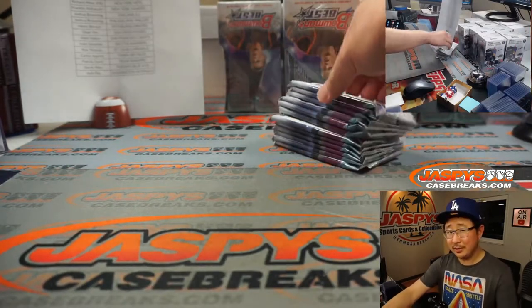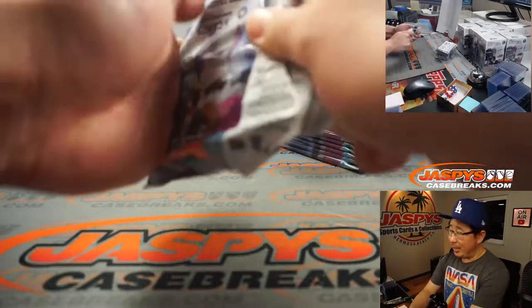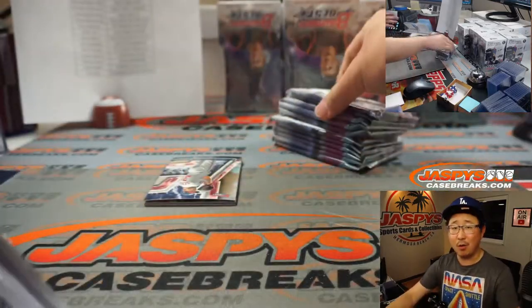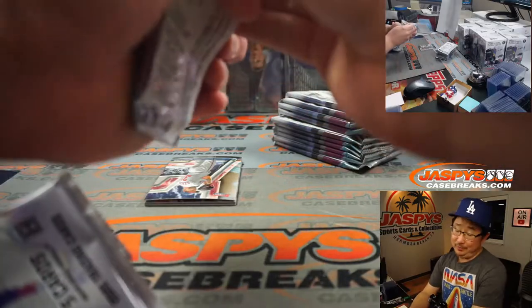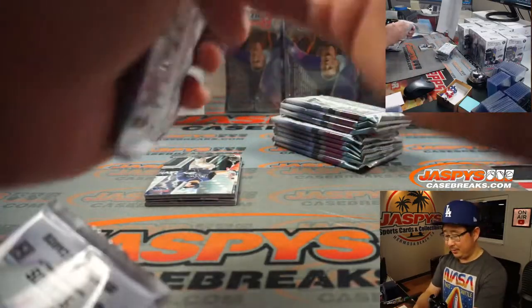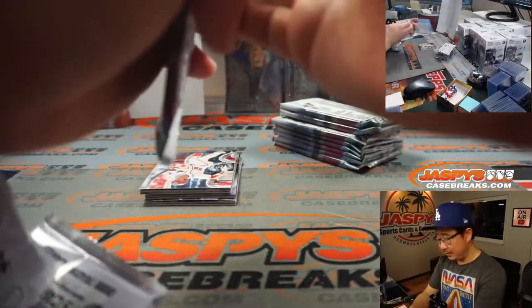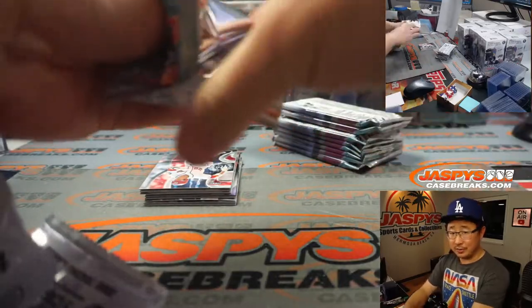I kind of like the smaller checklist because there's less variance. If you're chasing a particular player, you can just buy this team multiple times in a row, and eventually — knock on wood — you would hope to get that player. Maybe stumble into a nice low-numbered card with some color too.